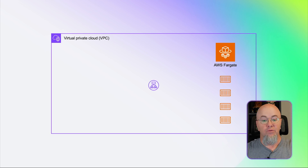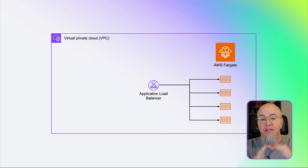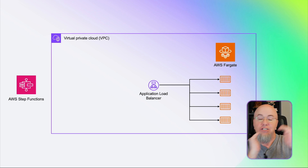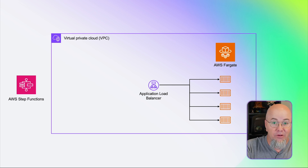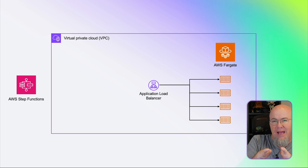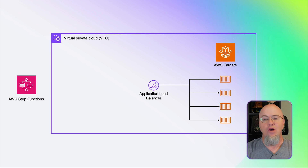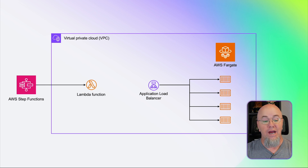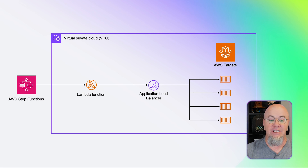We need an endpoint, so we're going to add an application load balancer. This ALB isn't going to have access to the internet, nor is the internet going to have access to it. The rest of our application is actually going to be outside of this VPC. We're going to be using AWS Step Functions, which lives in its own VPC managed by AWS. Normally, to call from Step Functions to the ALB, we would need a proxy — 99% of the time an AWS Lambda function.